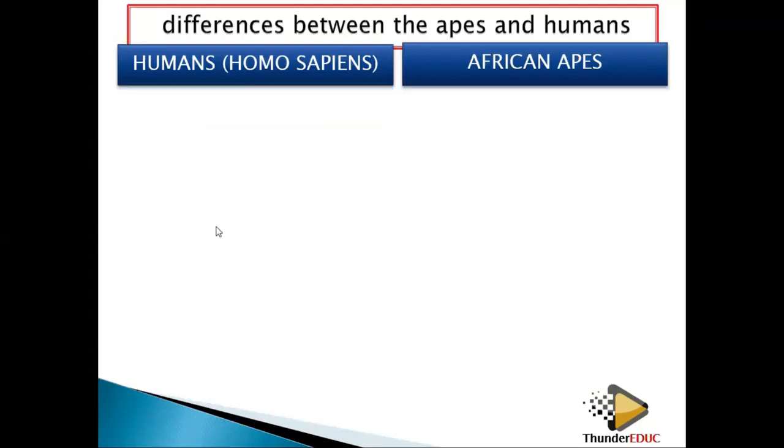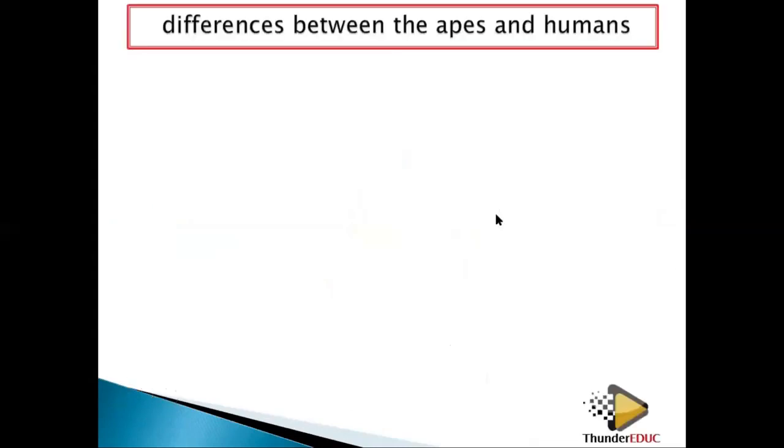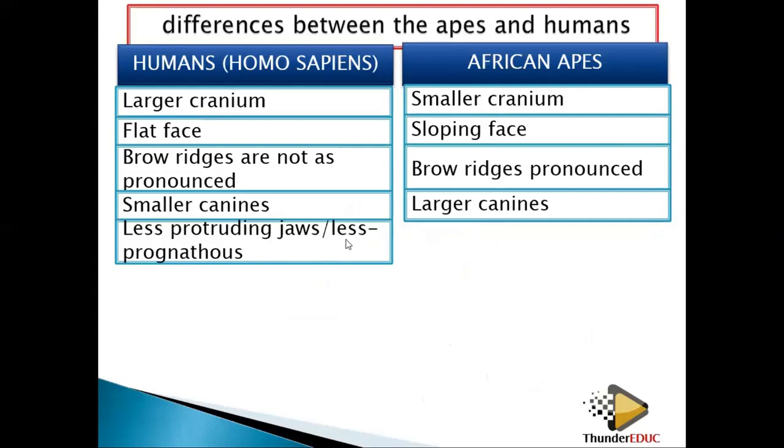If you look at the jaws, the jaws are protruding out for apes, but here the jaws are not protruding out for humans. So we are saying that jaws are less protruding — we can say that is less prognathous. This one is more protruding — we can say that it is more prognathous.